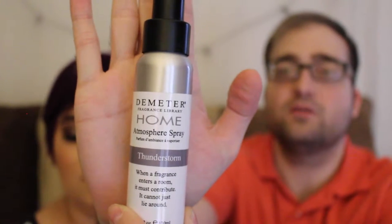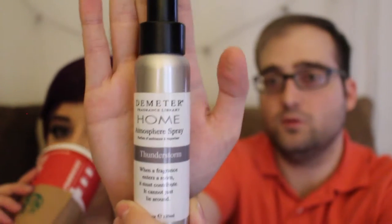The next thing is something that Landon has actually gifted me a couple times before — the Demeter Fragrance Library room sprays. This one is in Thunderstorm, but they come in room sprays, diffusers, colognes, and perfumes. You can get them in any number of scents. The Fragrance Library has tomato, dirt, grass — like everything. Tobacco, vanilla, lavender.